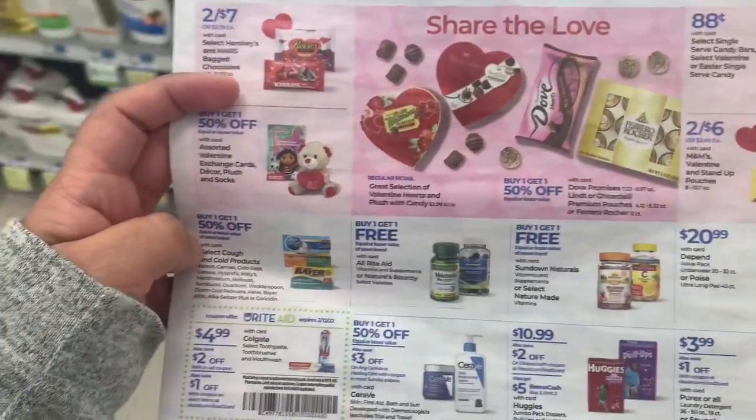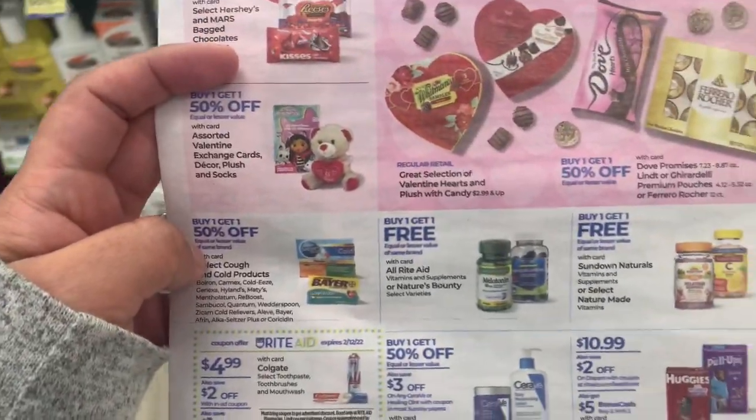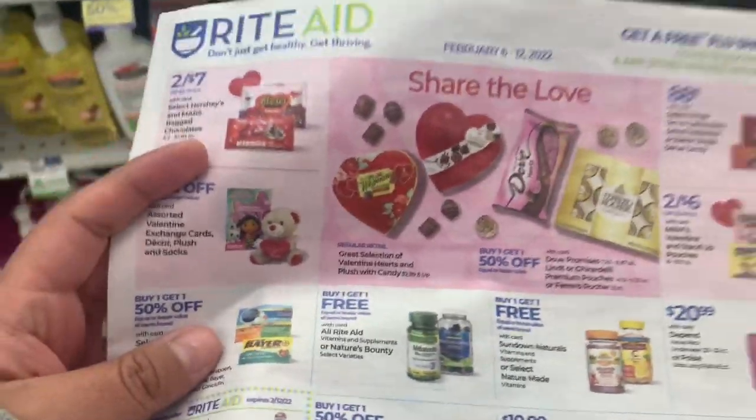Hey everyone, welcome back to my channel. I am in Rite Aid, just gonna go through and check out some of the tags and see what deals they have this week. This will be for February 6th through the 12th.